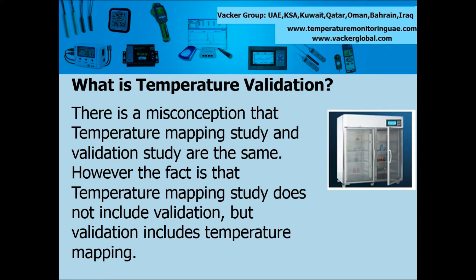What is temperature validation study? There is a misconception that temperature mapping study and validation study are the same. However, the fact is that temperature mapping study does not include validation, but validation includes temperature mapping.